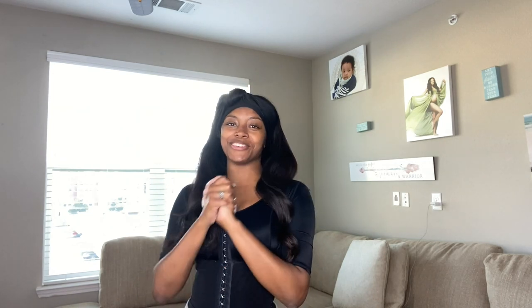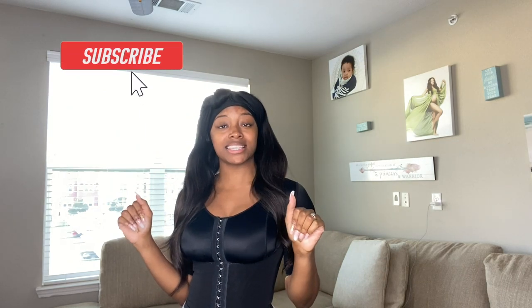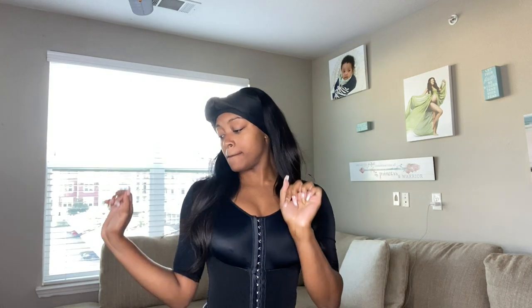Hey family, Nisha Monet, we're back with another video! If y'all have not already joined this squad, this family, I don't know where you've been. Make sure you go like, subscribe, and comment, and hit the bell so you know when I'm dropping these videos, because you don't want to miss.